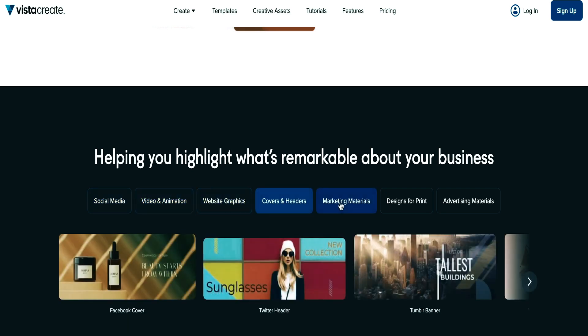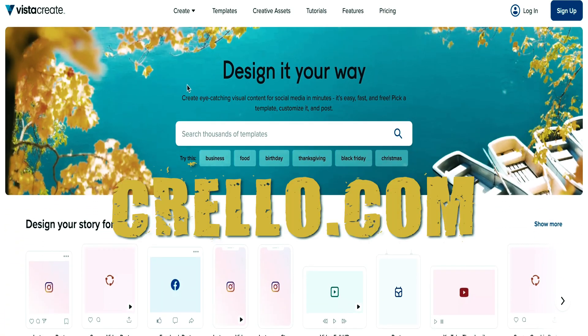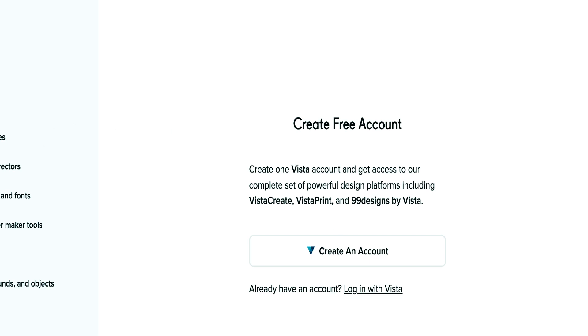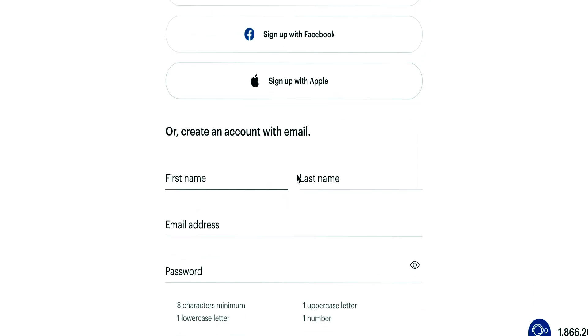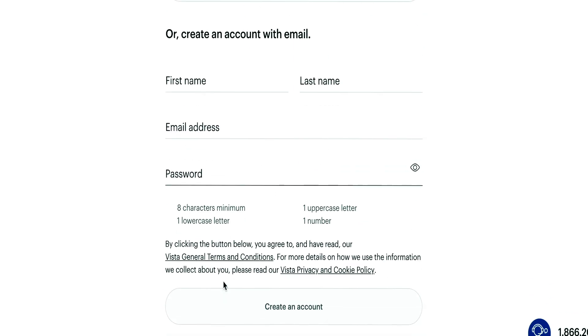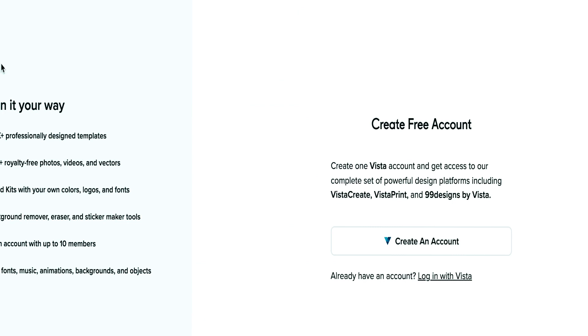Browse a huge selection of expert templates and start editing them right now — we can quickly construct our designs. This is located at crelo.com. All you need to do for the first step is go to crelo.com and register for a free account. Simply click the sign-up button at the top to get started; it shouldn't take more than one minute. I'll demonstrate how to utilize this free tool in the next step.